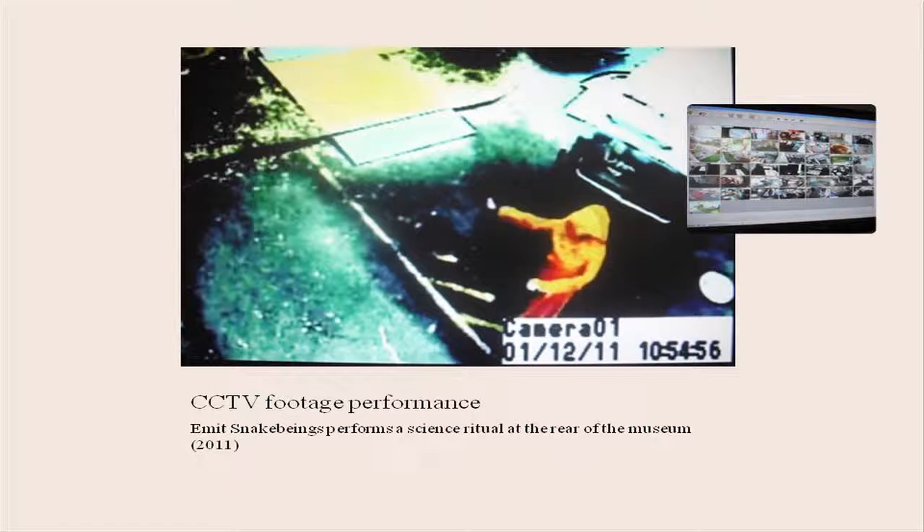You must know who he is. This is our first of the CCTV footage performances where we gather the performance footage and it goes onto YouTube. And Abel has been assisting me with that. That's Emmett doing a little ritual at the back of the museum — he actually bowed to some of the people coming in, so it was quite hilarious.